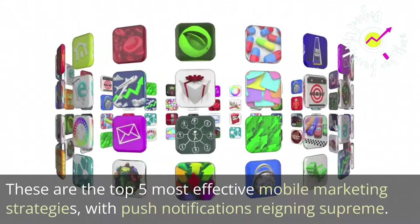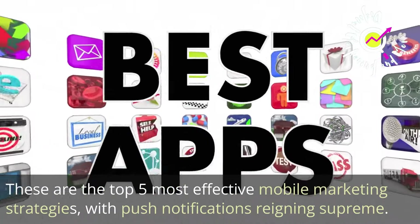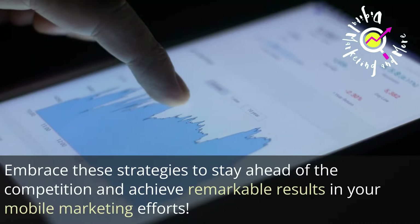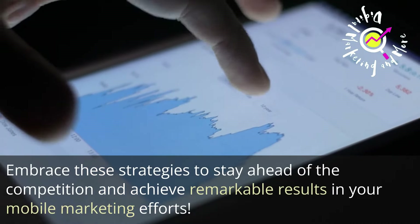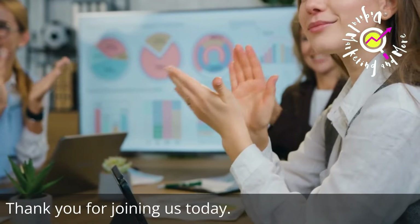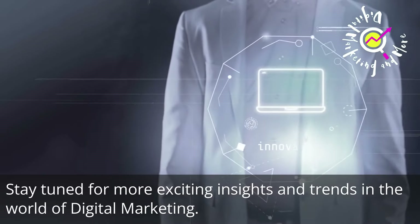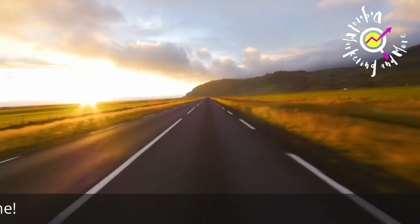These are the top 5 most effective mobile marketing strategies, with push notifications reigning supreme. Embrace these strategies to stay ahead of the competition and achieve remarkable results in your mobile marketing efforts. Thank you for joining us today — stay tuned for more exciting insights and trends in the world of digital marketing.